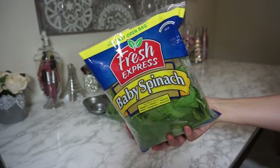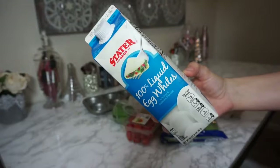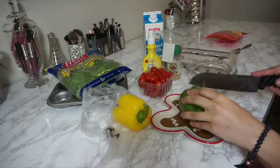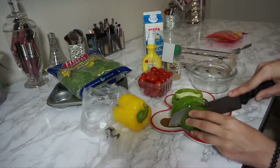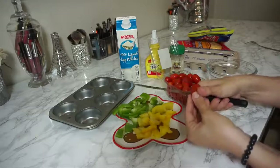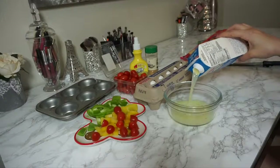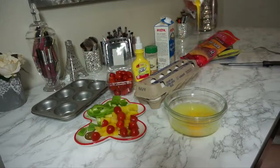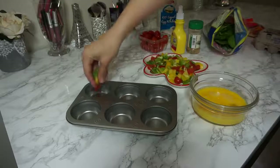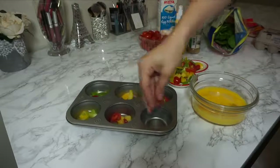Meal number three: easy breakfast vegetable egg cups. You'll need baby spinach, some bell peppers — green and yellow — egg whites, whole eggs if you like, and optionally some cheese. I ended up putting cheese on two of them for my son. Cut the bell peppers and baby cherry tomatoes very small because we're using a cupcake tin and each cup is tiny. I mixed egg whites in a bowl with two whole eggs — you can do 100% egg whites if you're really leaning out, or all full eggs, whatever works. Before pouring in the mixture, I set some veggies on the bottom as a base.